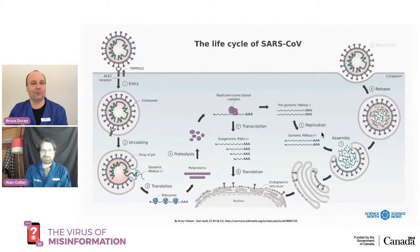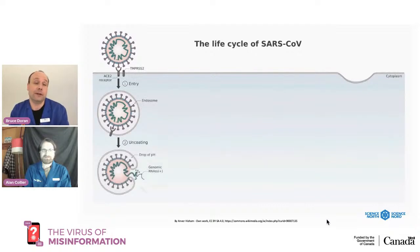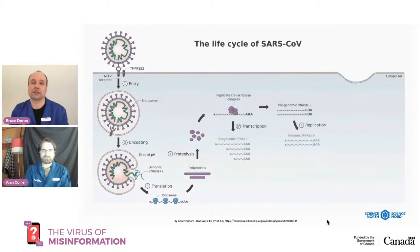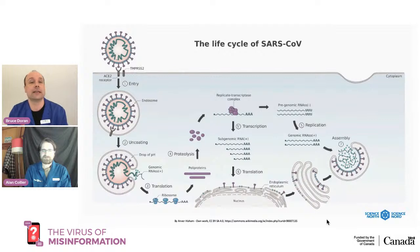That said, there are some viruses that will go into your DNA and rewrite it, and unfortunately some of these can cause cancers — for example, the HPV virus can cause cervical cancers. But not COVID-19. It goes into your cells, makes copies of itself, and spreads to infect more cells — but it does not alter your DNA.